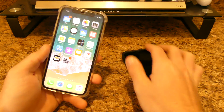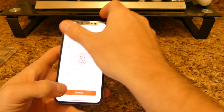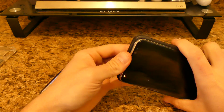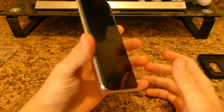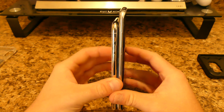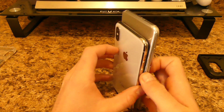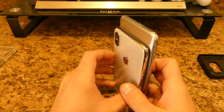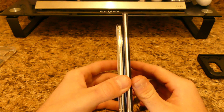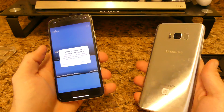Let me take off the cases here so you guys can see these devices. Thickness-wise, the iPhone is definitely a lot thicker than, say, an iPhone 8. Here's a comparison from the back — as you can see, the Samsung is a little bit taller. But wow, the iPhone X is also a lot thicker than the Galaxy.